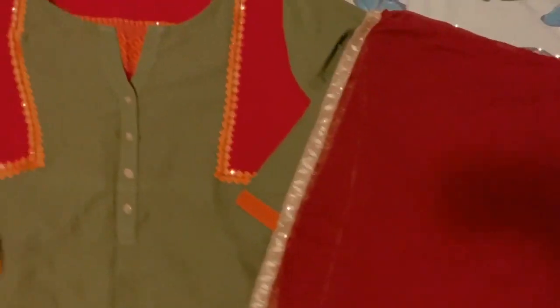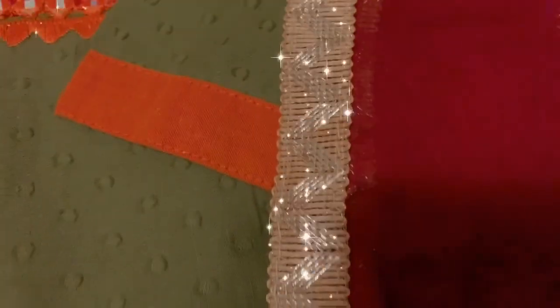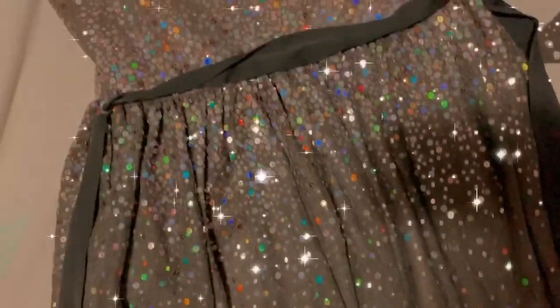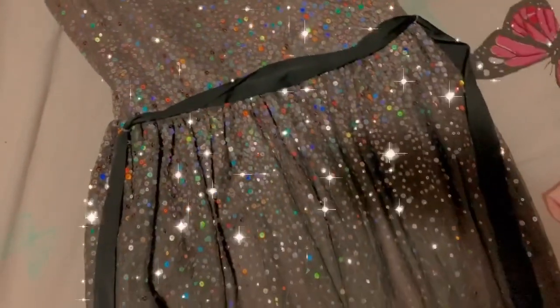Because this Eid we were all quarantined and couldn't go outside, I decided to go for a very minimalistic look. This is my outfit — usually I go all out on Eid but this time I decided to go simple. My sister, on the other hand, went bling bling and had a really nice, sparkly and pretty dress.